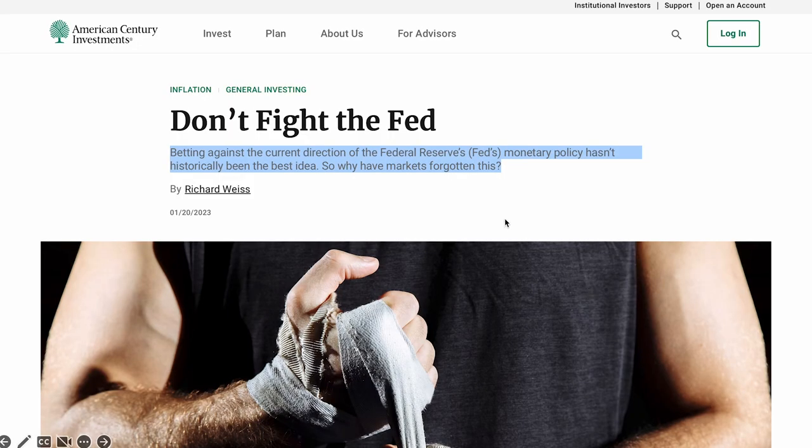When it comes to investing, one of the most important things is not to bet against the Fed, or in other words, don't fight the Fed. The reason is very simple. The Fed's monetary policy, such as raising rates when inflation is high or lowering rates when they want to grow the US economy, have the largest impact on the US stock market as represented by the S&P 500. Instead of fighting the Fed, a much smarter way of investing is to understand what the Fed is trying to accomplish and understand the Fed's monetary policy direction.